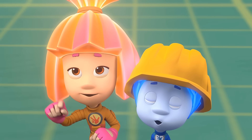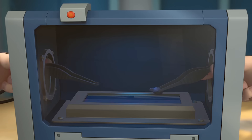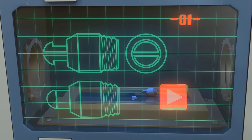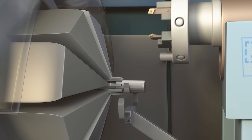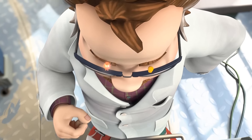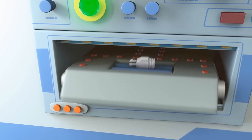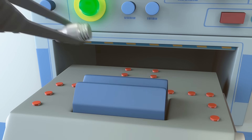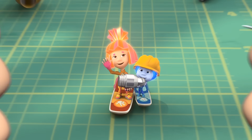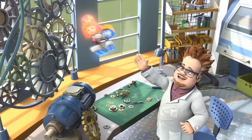Professor, is it working out? We'll know soon enough! Done! Here you go. Thanks so much for your help, Professor Eugenius! Not at all! Take care, kids!